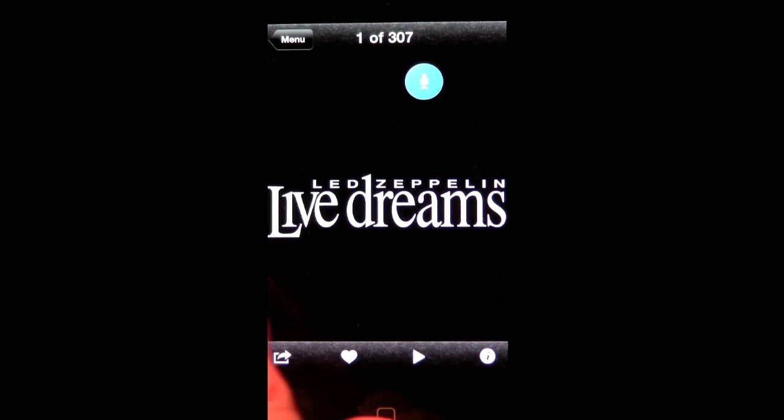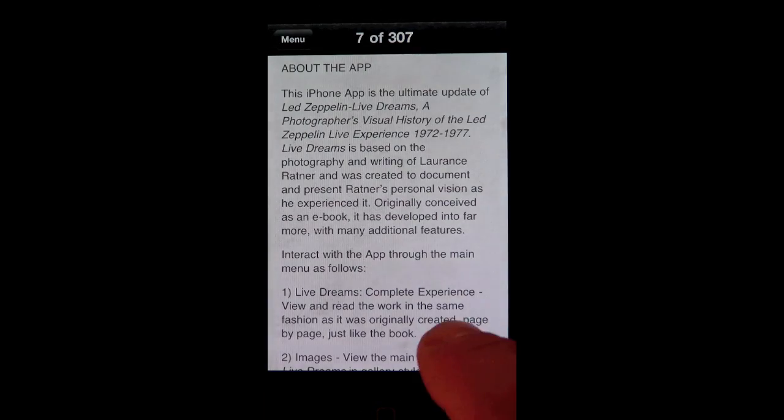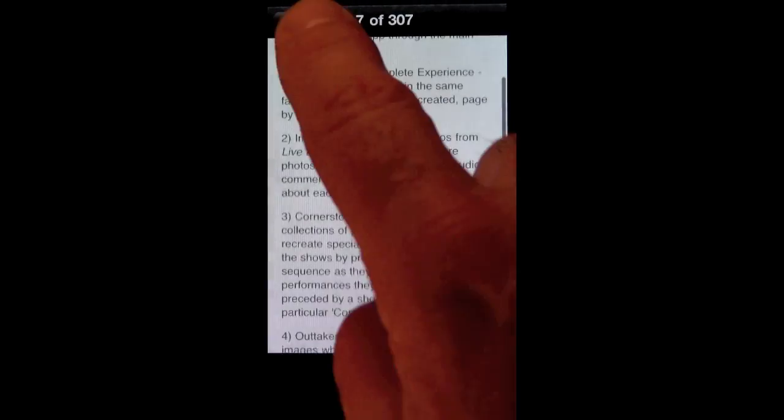The app begins with the gallery entitled The Complete Experience. This section of the app basically includes everything, beginning with discussion about the app itself, the cover art, a foreword, introduction, and then the photos and more.